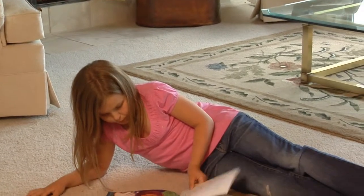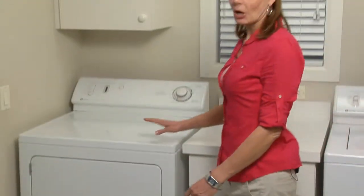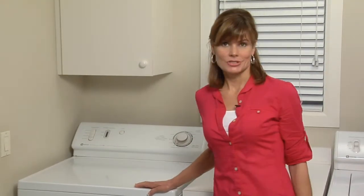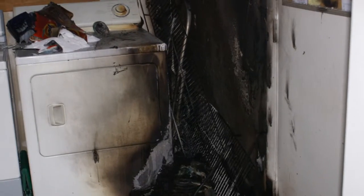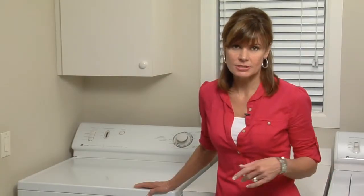There's a hidden danger in your home. You don't hear much about it. You can't always see it, and it can go for years undetected. I'm talking about your clothes dryer. Surprised? Don't be. Each year dryers are responsible for over 15,000 fires, resulting in millions of dollars of damages, serious injury, and even death.